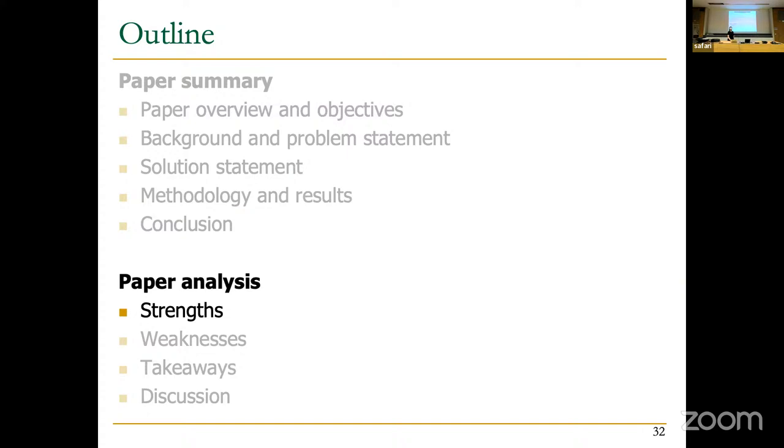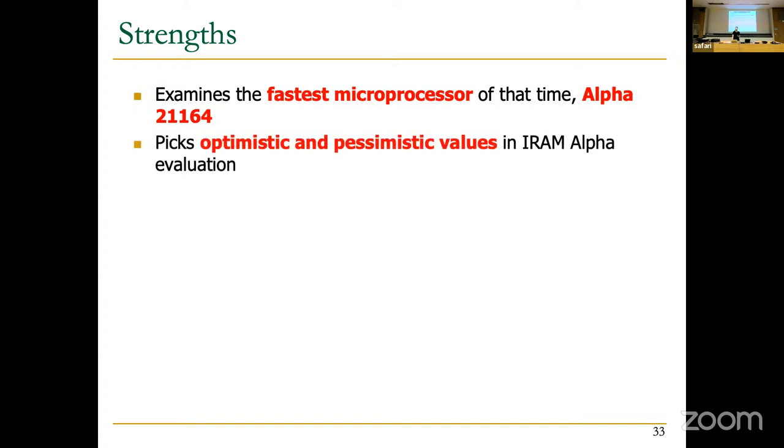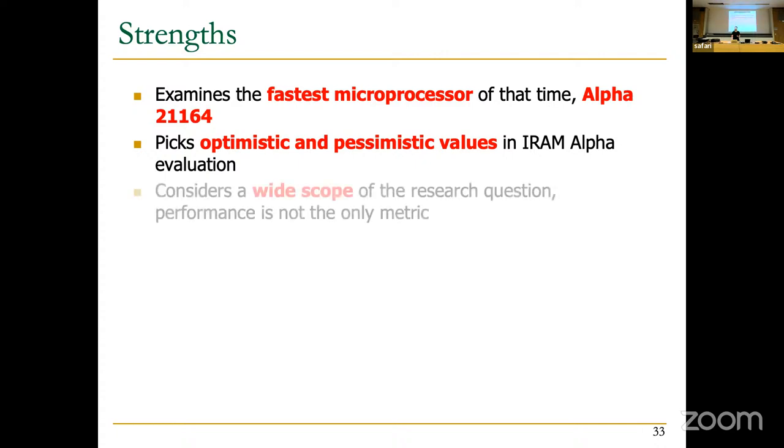Turning to the paper analysis, starting with strengths: the paper examines the fastest microprocessor of the time — the Alpha 21164 — which is important because any solution needs to compete against the state of the art. For the IRAM Alpha, the authors picked both optimistic and pessimistic values, giving a more realistic view of what is possible. The paper also considers a wide scope, acknowledging that performance alone cannot justify adoption — cost must not explode for companies to actually implement the solution.